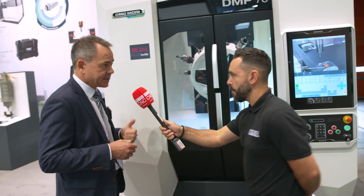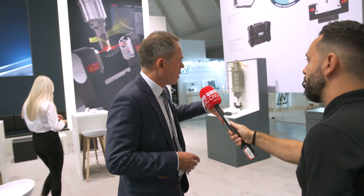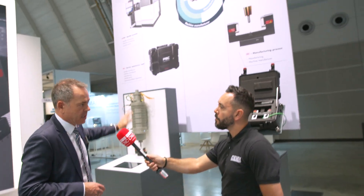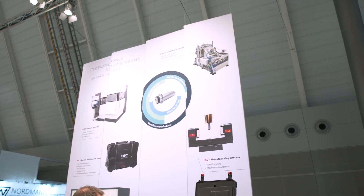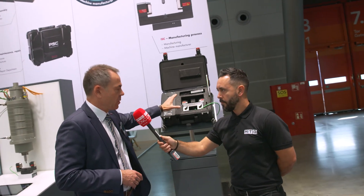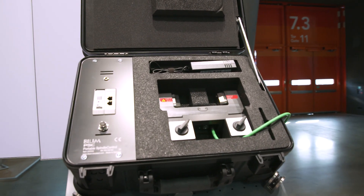And this is all connected to Industry 4.0. Absolutely. A further development we have done: if a laser is not available on the machine, we also have portable solutions. What you see here are several solutions around spindle technology, including a portable spindle control — a mobile device where the laser can easily be placed on the machine to check the condition of the spindle.